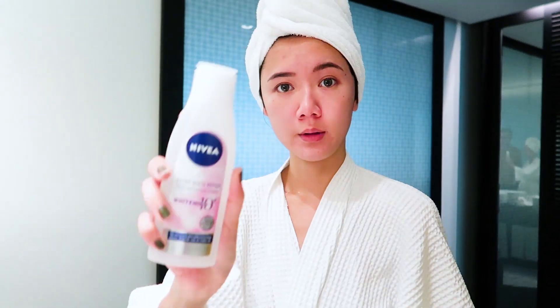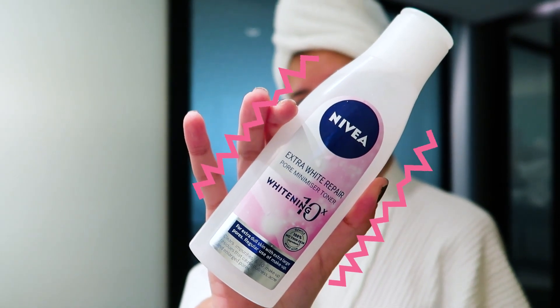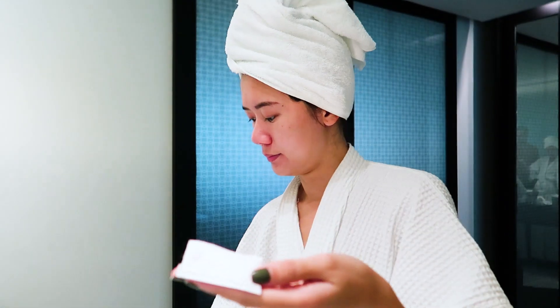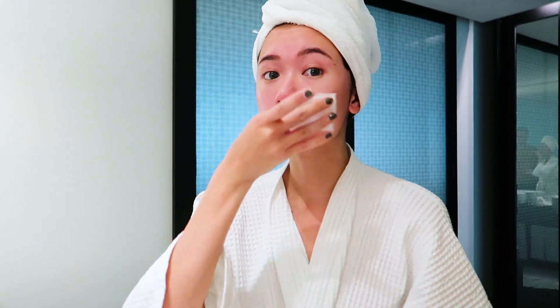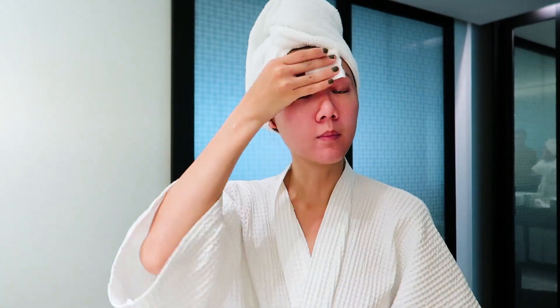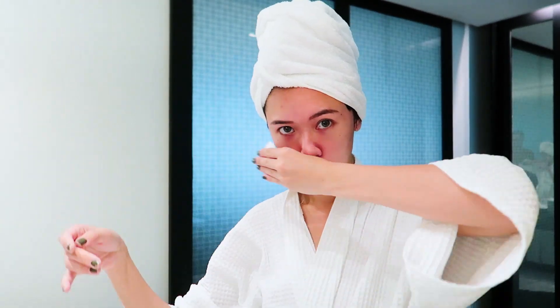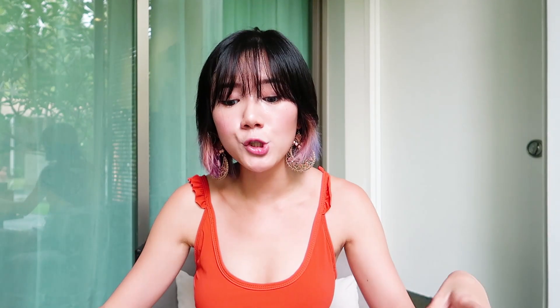Then afterwards, I tone my skin with the Nivea Extra White Repair Pore Minimizer Toner. I like this because it doesn't feel heavy, it's super refreshing, it doesn't smell like alcohol or harsh ingredients — it feels super gentle on my skin. After toning, I moisturize my face and make sure to put on sunscreen, because you're going under the sun at the beach and the number one enemy of our skin is the sun.